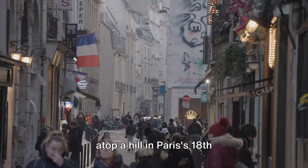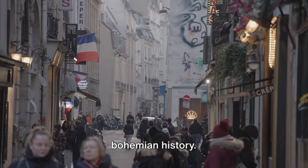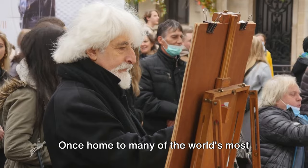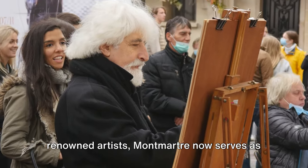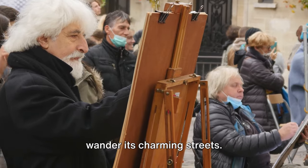This enchanting neighborhood, perched atop a hill in Paris' 18th arrondissement, is steeped in a rich bohemian history. Once home to many of the world's most renowned artists, Montmartre now serves as an inspiration for the creative souls who wander its charming streets.